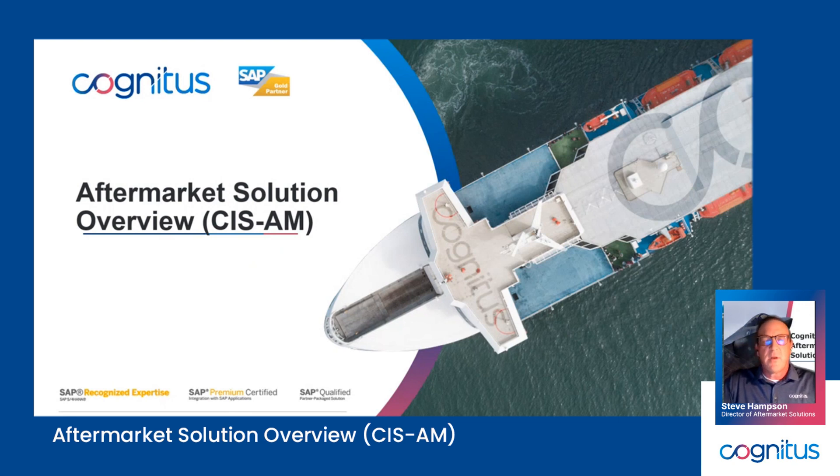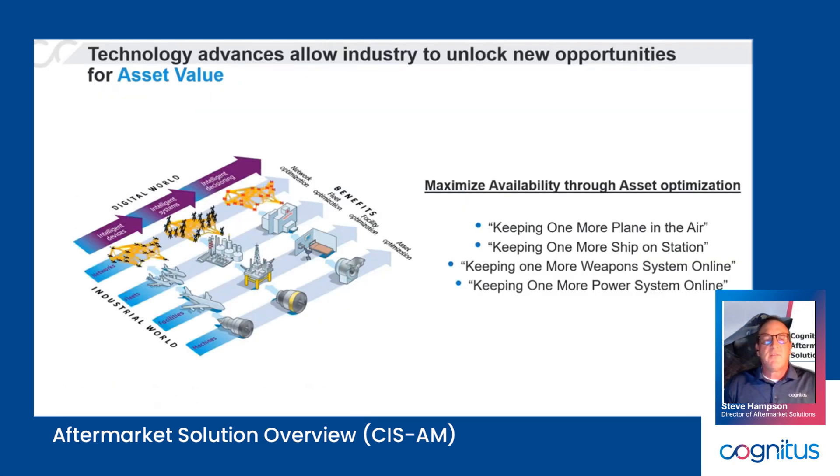Our focus in developing this product is really around total asset value or asset visibility — keeping one more plane in the air, one more power system online. From a maintenance perspective, how are we getting the most value out of this asset as an operator? And as an OEM and as a maintainer, how do we integrate with that operator to support it from a lifecycle management perspective as well as a continuous improvement perspective? What data points are important to collect and share as part of the broader MRO aftermarket value chain?